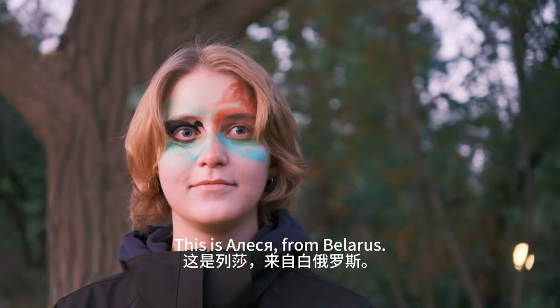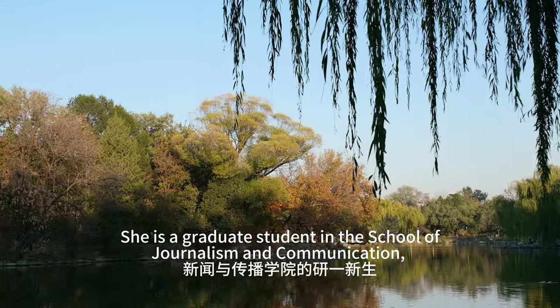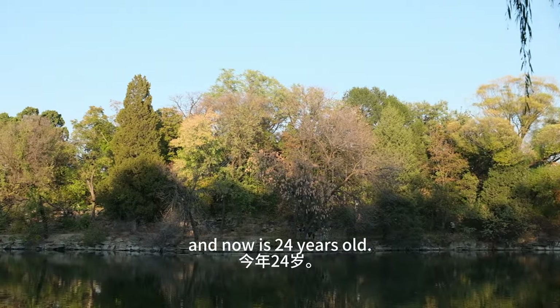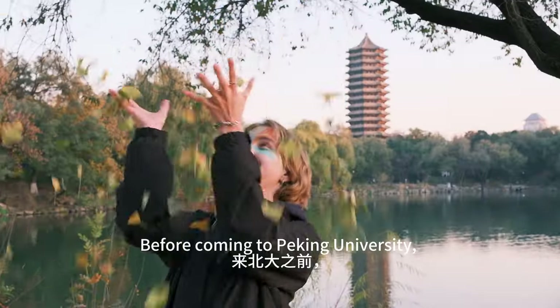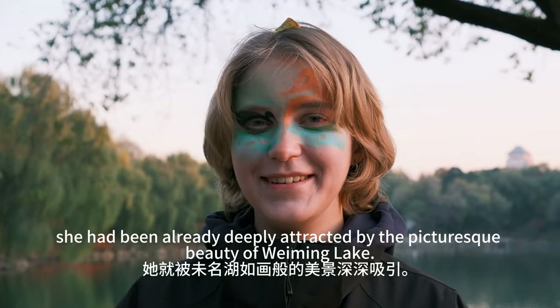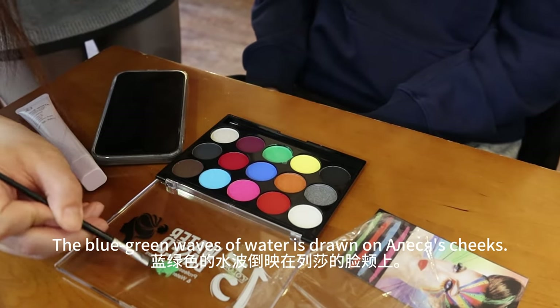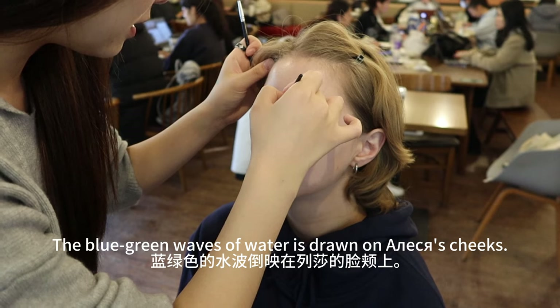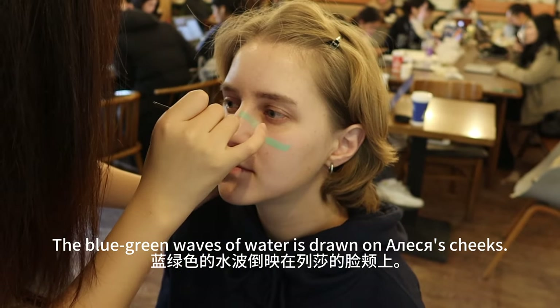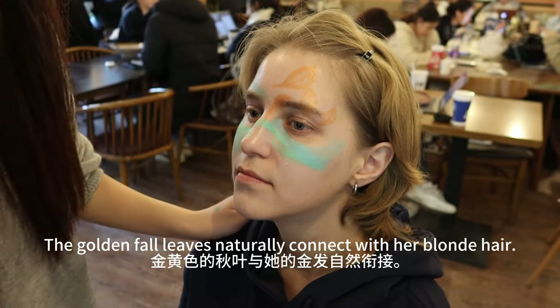This is Elizabeth from Belarus. She is a graduate student in the School of Journalism and Communication and is now 24 years old. Before coming to Peking University, she had already been deeply attracted by the picturesque beauty of Weiming Lake. The blue-green waves of the water are drawn on Lisa's cheeks, and the golden leaves naturally connect with her blonde hair.